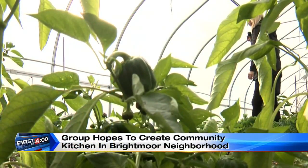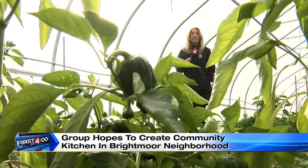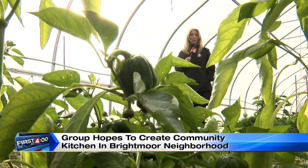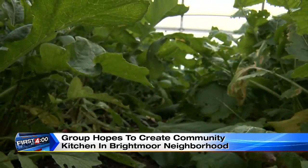You've heard of urban farming in Detroit. This is a perfect example right here in the Brightmoor community. A group of local farmers are taking this a step further. This greenhouse is where neighbors of the Brightmoor community can come and grow produce.